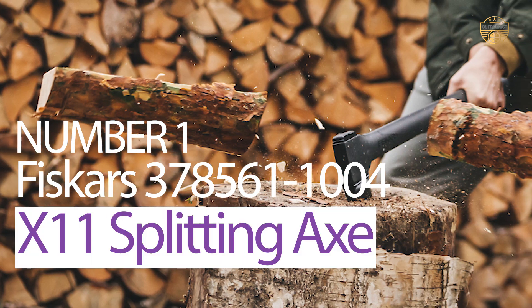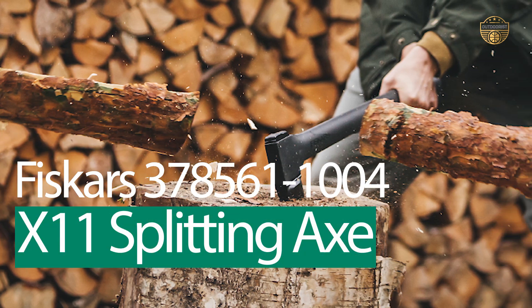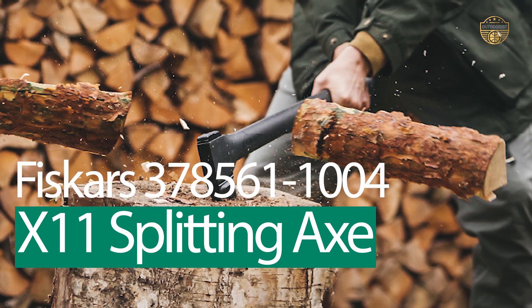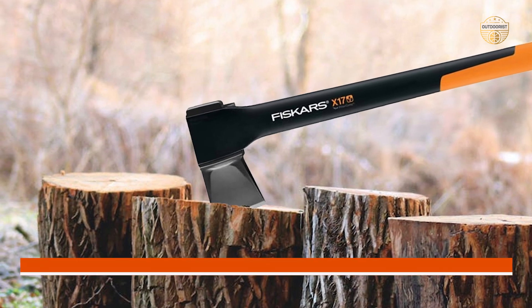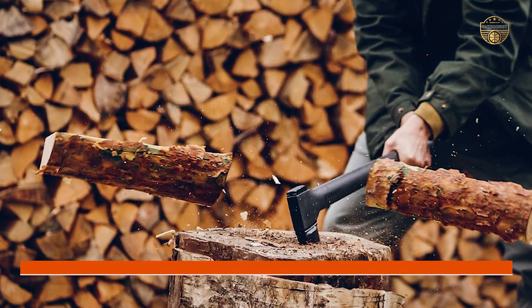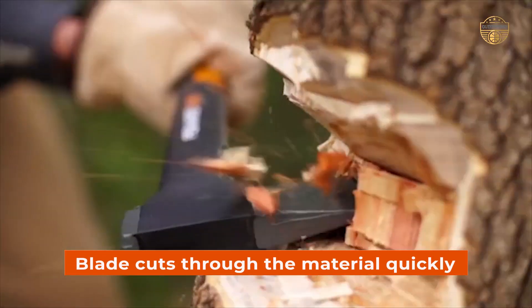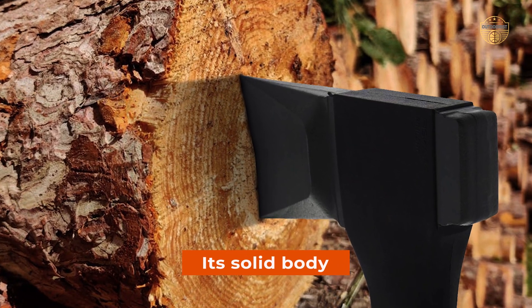Number 1 — Most Popular. Fiskars 378560-11004 X1 Splitting Axe. This is one of the best products for a budget-oriented user. The fact that it has a sharp, pointed tip makes it extremely effective when it comes to splitting wood. The blade cuts through the material quickly without losing efficiency or quality. Its solid body also gives the axe a long life, as it's very durable.